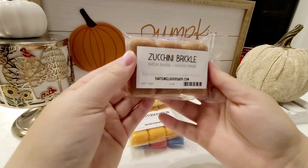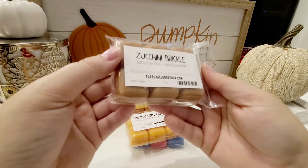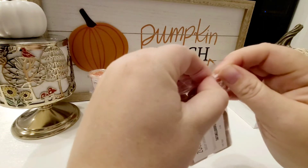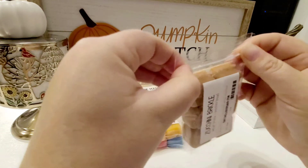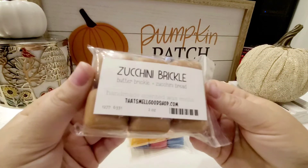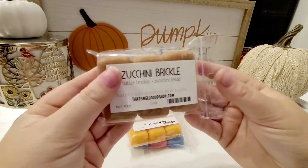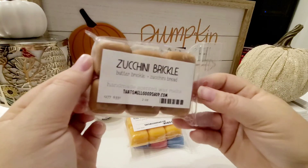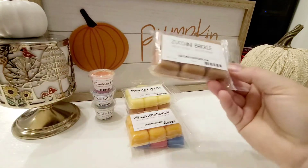Next up is Zucchini Brickle, which is Butter Brickle and Zucchini Bread. It has a slight cinnamon-y bread note, and I do detect a little bit of butter. That one's nice. It's not super pow in your face, but very good. I would definitely probably get a big pack of this one because I would never get tired of this scent, and you could definitely mix it with lots of different things.